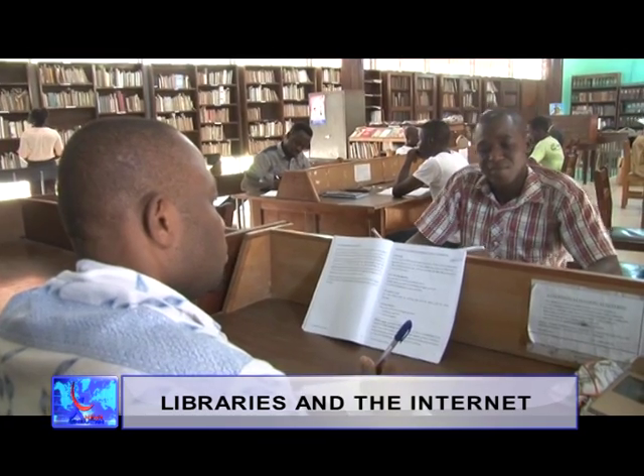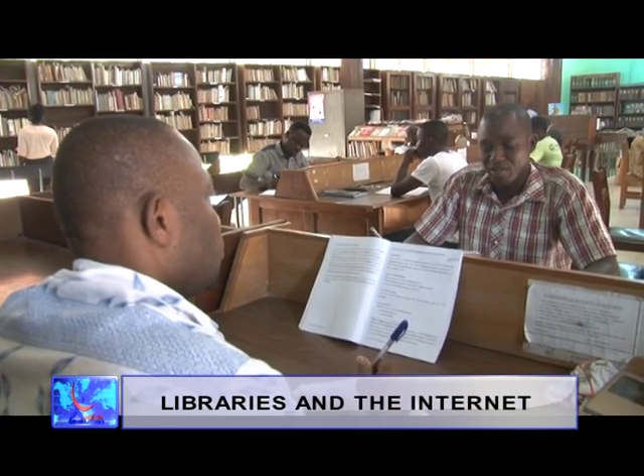I'm coming to do my project work here. About a decade ago, people stopped using the library because of the internet and this technology. But considering the fact, it looks like not all the books that they have we can go to the internet and get. But when you come here, you see those old, old-times books for you to do your project work.